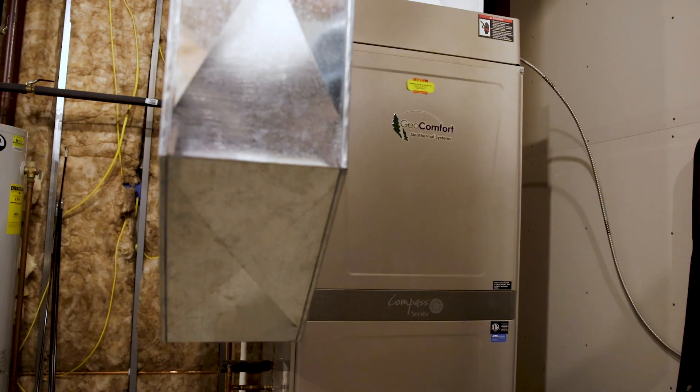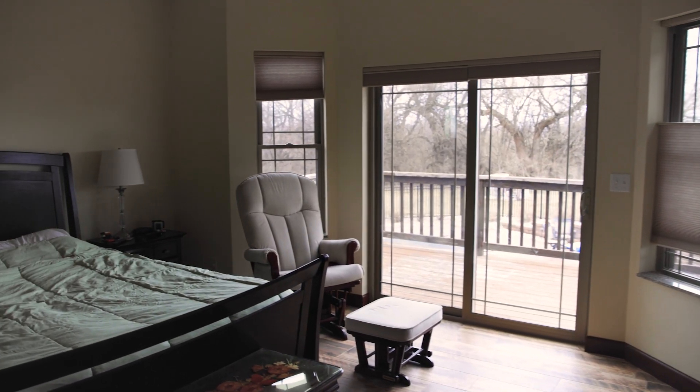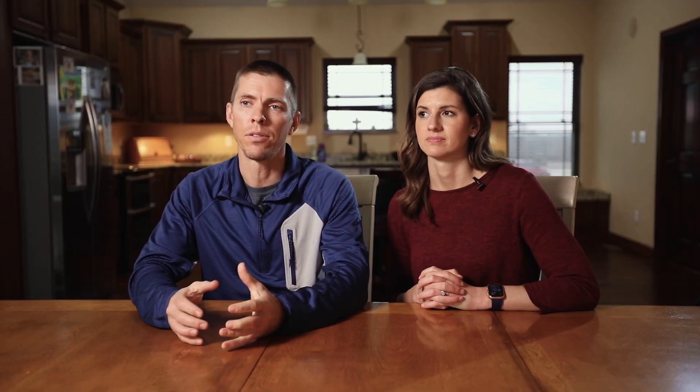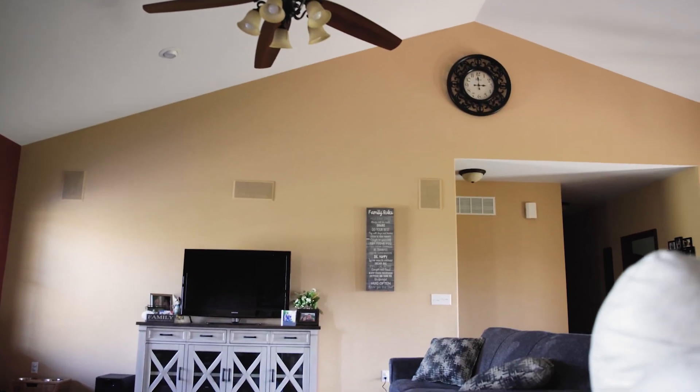As far as comfort goes, I think it's really advantageous to have the geothermal unit in the basement. It's super quiet as opposed to units with a fan running outside non-stop. I've lived in homes where the fan was right outside the master bedroom window, and that's all you can hear all night, especially on a really hot summer night. So having it here, you barely hear it running. It's so efficient that it keeps the entire house feeling the same temperature, whether there's 30 people upstairs, 30 people downstairs, or no one.